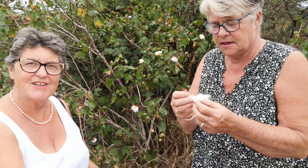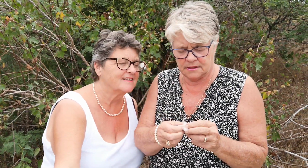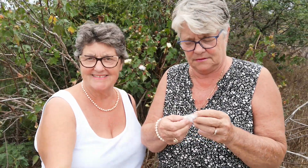Cotton batting. There's a lot of uses for cotton, you know — cotton picking, cotton swabbing. And they've got little nuts inside them too. It's all nice and soft and fluffy.